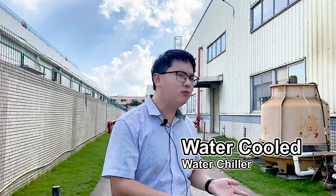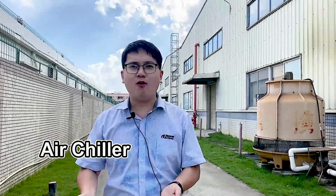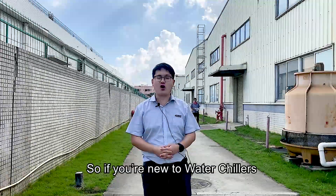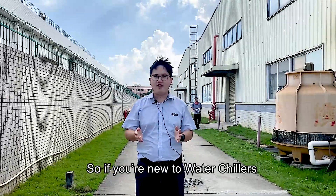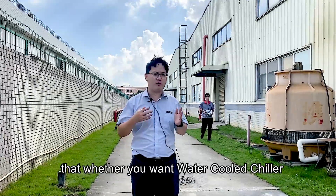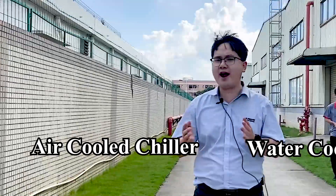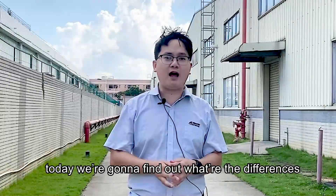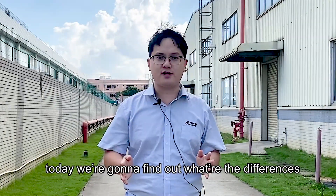Air cooled water chiller, water cooled water chiller — what do I choose? If you are new to water chillers, you may have those questions from the sales team about whether you want a water-cooled chiller or an air-cooled chiller. It can be very confusing sometimes, and today we are going to find out what the differences are between them.